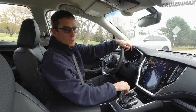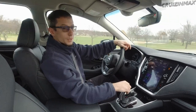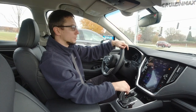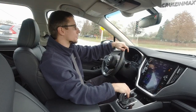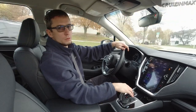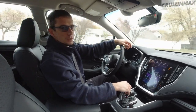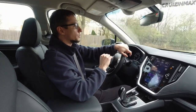Some of you may know if you follow my channel that I own an '06 STI and an '18 Subaru Outback. If you've really been following my channel, you'll know that the STI had the famous cylinder four ringland failure. But we forgive and forget - going back to the '18 Outback.